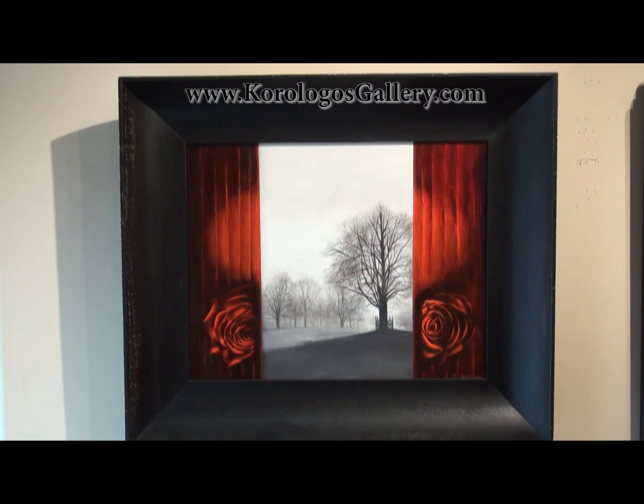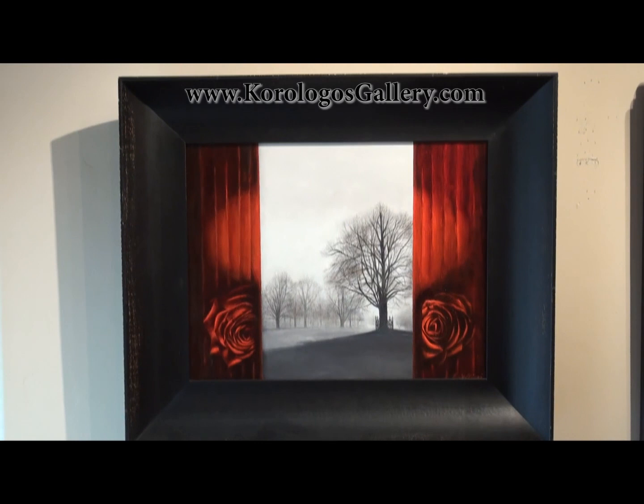Tremendous artist — we're very pleased to show her. Thank you for taking a look. You can see more of her paintings and learn more about her and the rest of the gallery on our website at corelogosgallery.com. Thanks for visiting.